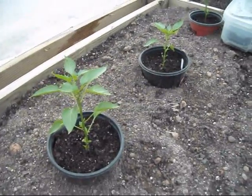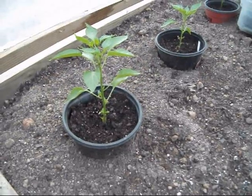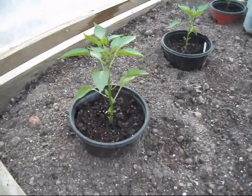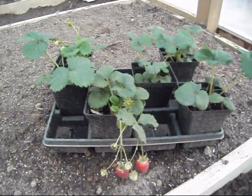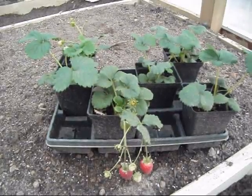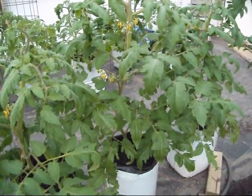I got a few peppers going on right here — got three cayennes, got three camelots. Still got them in the black pots trying to let the roots build up a little bit more before I put them in the ground, and also to keep the soil just a little bit warmer. Got a few strawberries growing; still trying to figure out what to do with these things. I've only got six — I'd like to do a little hydroponic setup with them but I don't quite have enough plants for that right now.